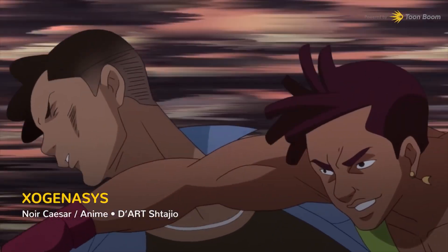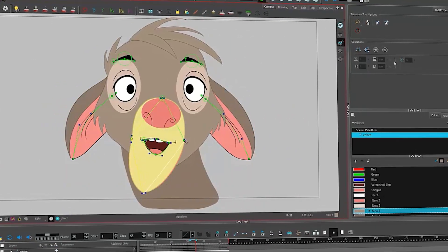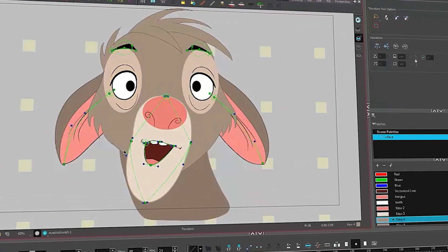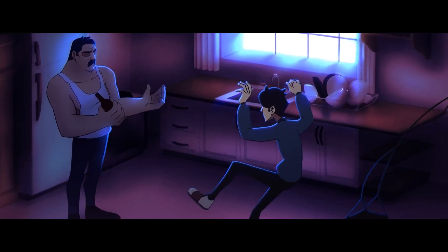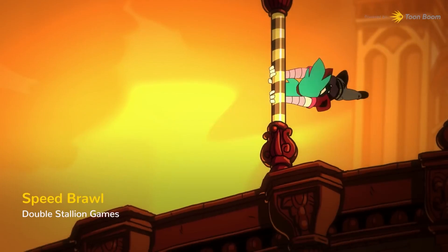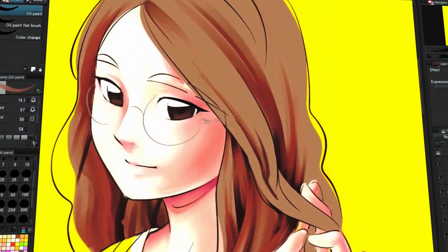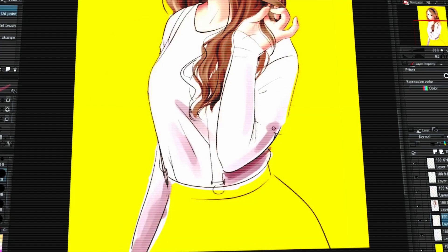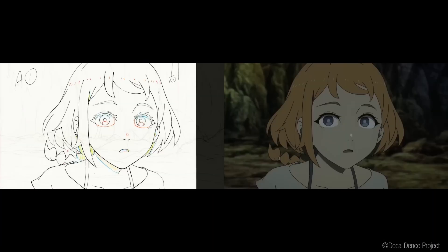Anime versus manga, cartoons versus comics — a debate as old as time itself. Well, maybe not that old, but as schools of thought differ, a lot of them agree that you can't compare the incomparable. Yet, here we are. Today we're going to put Clip Studio Paint, a state-of-the-art illustration software, on the same chopping block as Toon Boom Harmony, the industry standard when it comes to 2D animation. Why, you might ask? Well, let's find out.